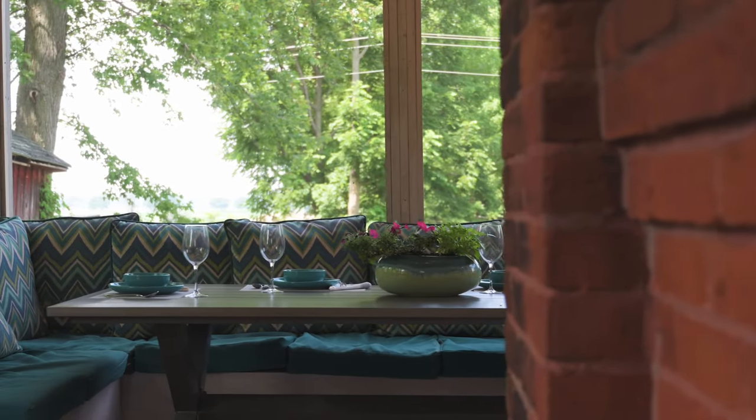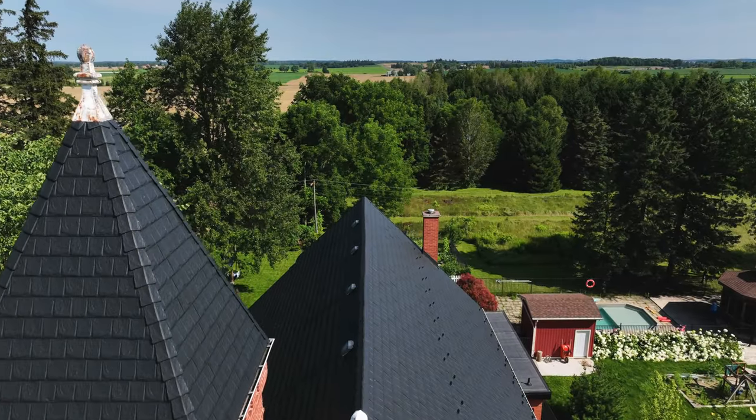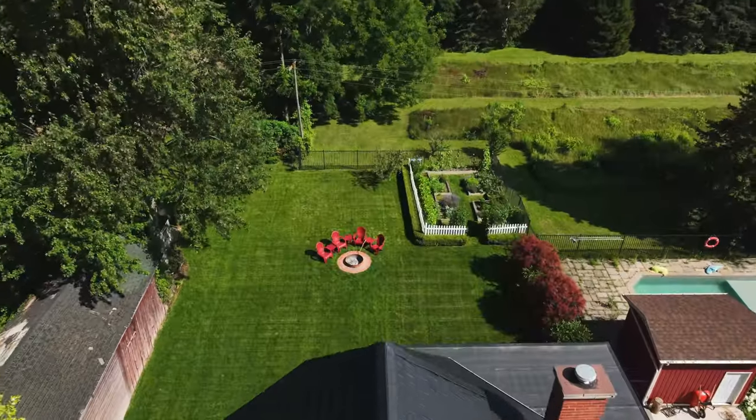Dine or lounge while enjoying the gentle country breeze in the screened-in covered sun porch, right off the great room, while enjoying views of your yard and the countryside.